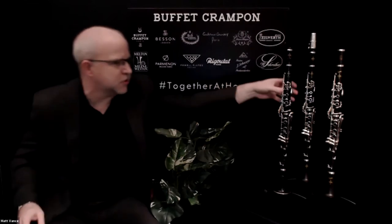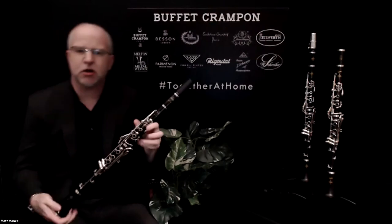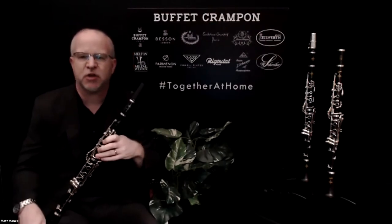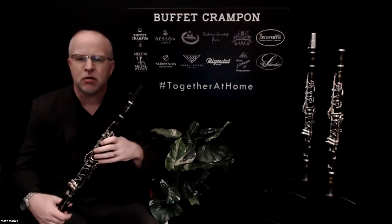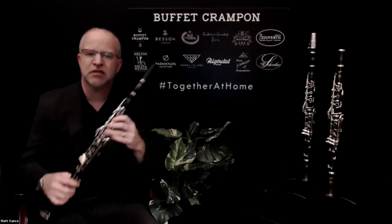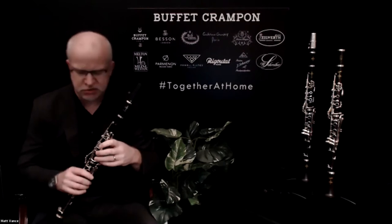So the R13 is the instrument I have here. When I say the legendary choice of professionals, the reason I say that is because this instrument is played by 80 to 90 percent of all professional clarinetists in the world — we're talking globally. This is the most popular professional clarinet and there are a lot of different reasons why.